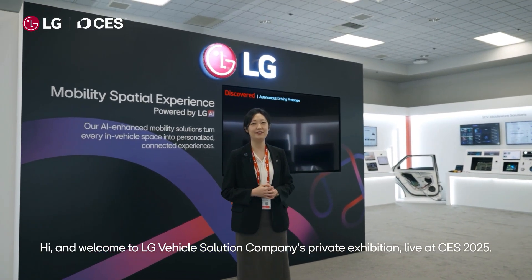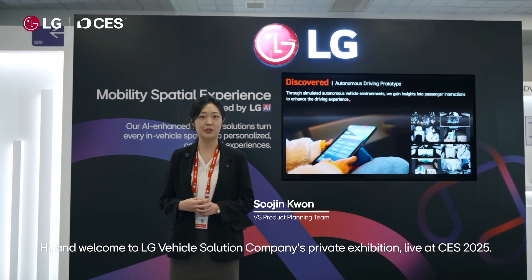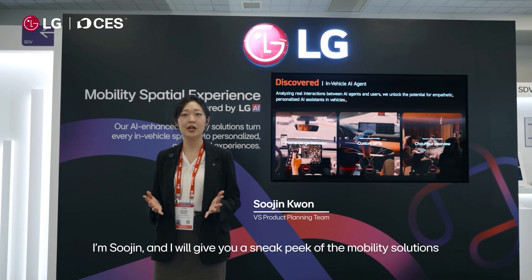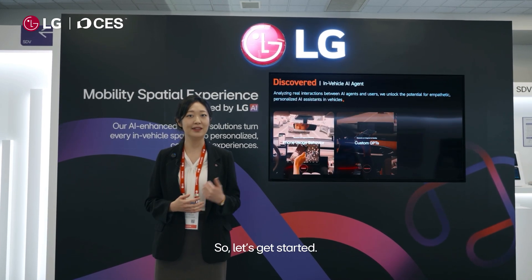Hi and welcome to LG Vehicle Solution Company's private exhibition live at CES 2025. I'm Siu Jin and I will give you a sneak peek of the mobility solutions that we brought to the event this year. So let's get started.